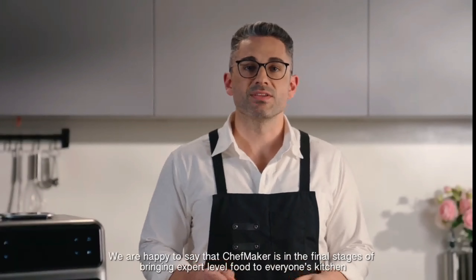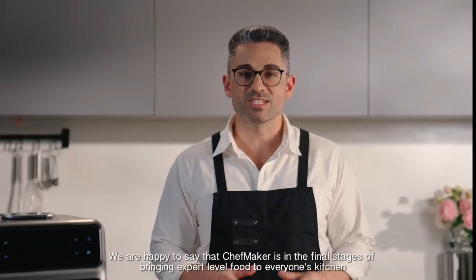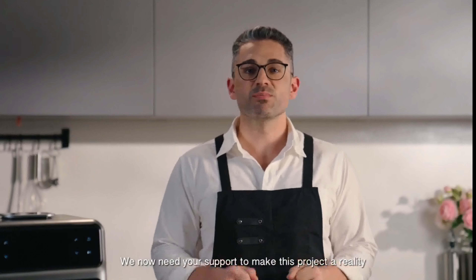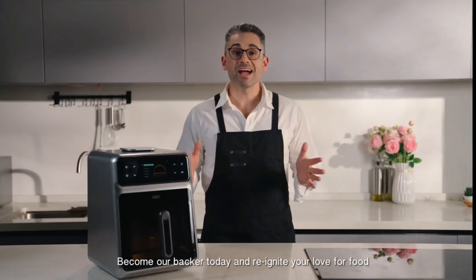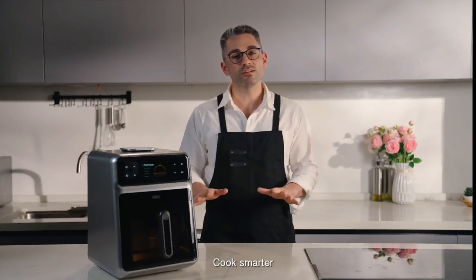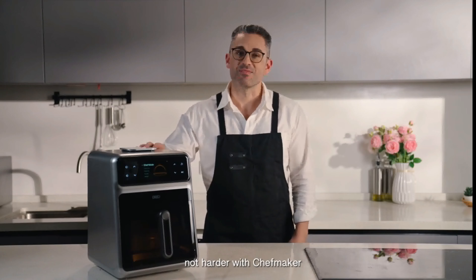We are happy to say that ChefMaker is in the final stages of bringing expert-level food to everyone's kitchen. We now need your support to make this project a reality. Become our backer today and reignite your love for food. Cook smarter, not harder, with ChefMaker.